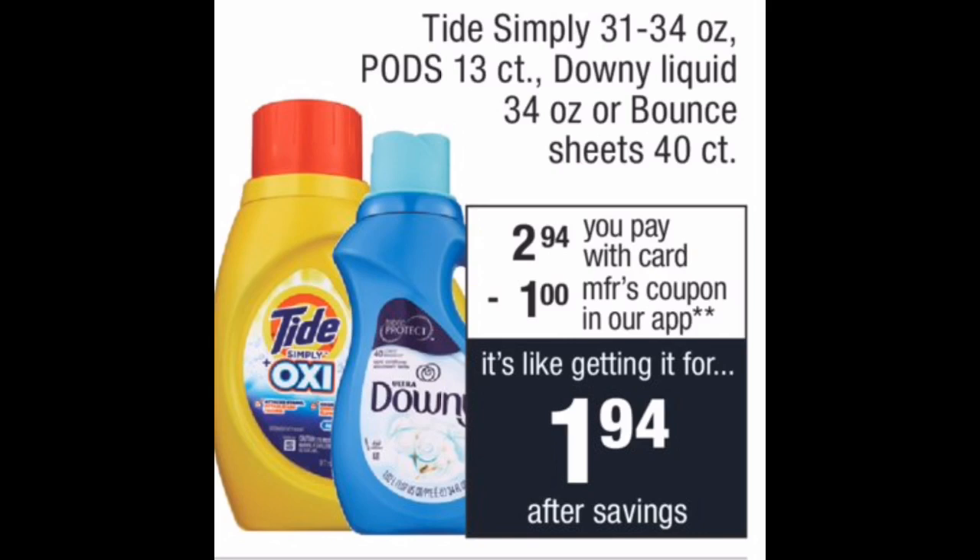I want to highlight the Tide Simply as well as the Downy fabric softener — they're going to be on sale for $2.94. This is a very easy deal anyone can do. All you need is the CVS app, because there will be a $1.00 coupon in the app, leaving you to pay just $1.94 at the register. There are no rebates or rewards, but that is a good price for Tide and Downy. If you're a beginner looking to start building your stockpile, this is a great deal to start with — very easy and very low out of pocket.